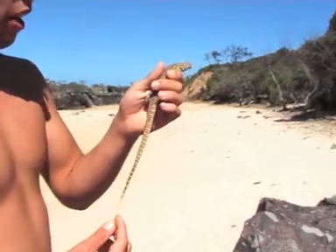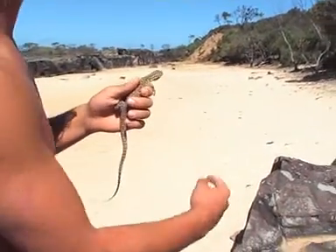They're found mainly down the east coast of Australia in the sand dunes — as you can see, we're on the beach. They've also got a really long tail to keep their balance and give them a streamlined shape so they can run really quick.